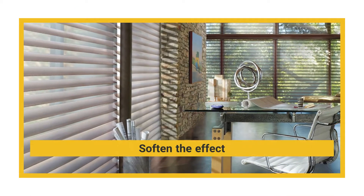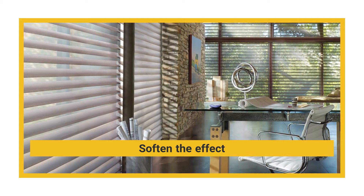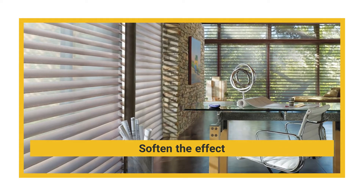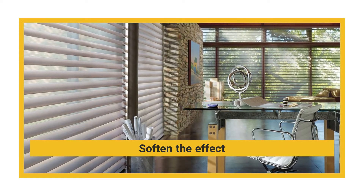Soften the effect. You may find it helpful to place curtains over the window that produces a lot of natural light. Sheer curtains will help soften the intensity caused by the sunlight while still allowing an ample amount of light to enter the space.